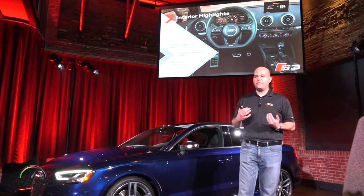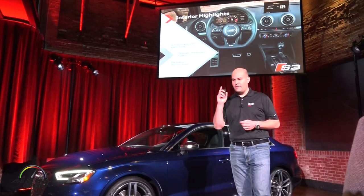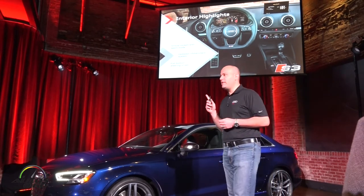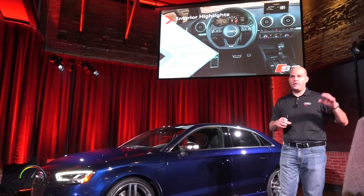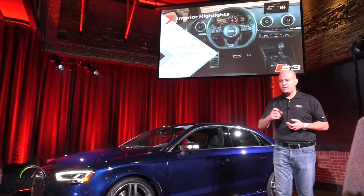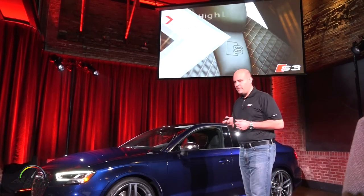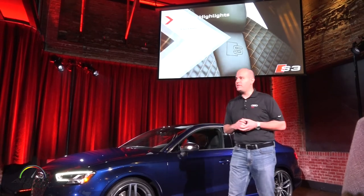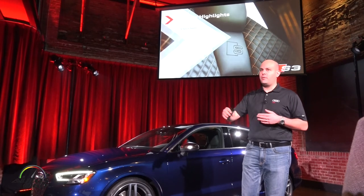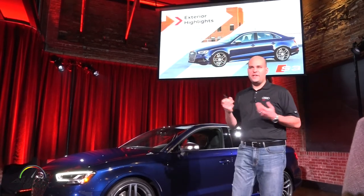On the interior, several things separate the S3 from the A3. The flat-bottom steering wheel is standard, partially perforated on the sides, with full contrast stitching throughout — silver contrast stitching on black interiors, on the knee pads, door armrest, steering wheel, and shifter boot. The virtual cockpit gets specific S-car modes with a centrally mounted tachometer, a map on the left, fuel economy or date/time on the right, built-in lap timers, and boost and oil temperature at the bottom — exclusive to S and R cars. The S sport super sport seats feature diamond stitching, bigger bolsters, and extendable thigh support — extremely comfortable seats that hold you in place.